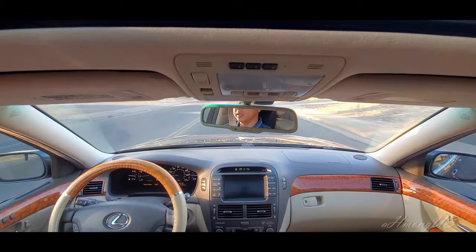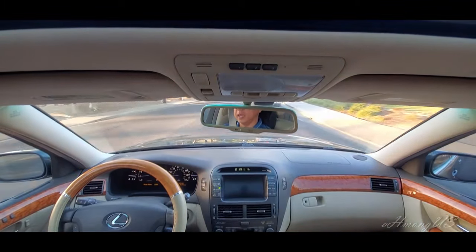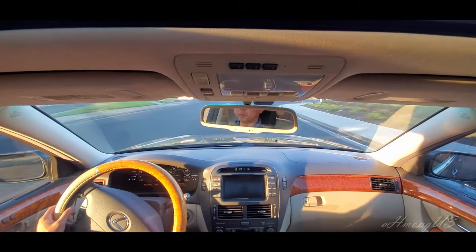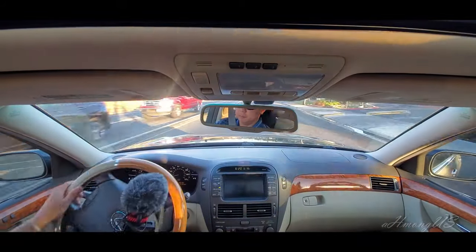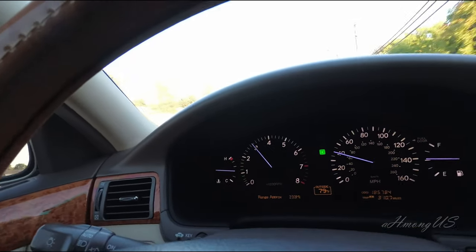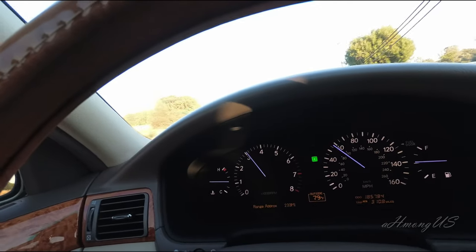Acceleration is really good. I'm going to make a right turn here at the light and press hard on the acceleration so you can see. Here we go — that's how fast it takes off. Really good.